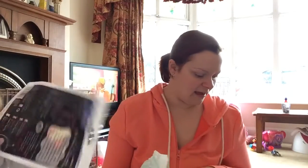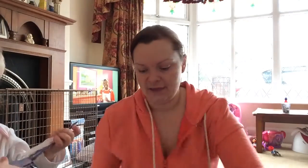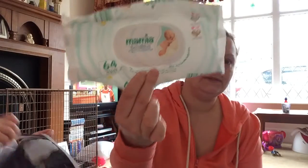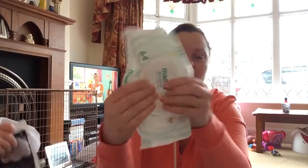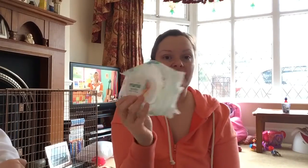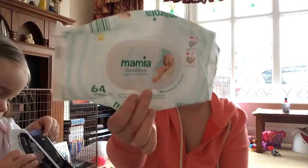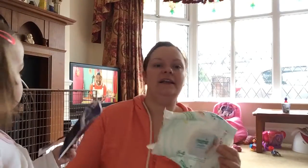And then baby wipes. So these are all, apart from this one — the Pampers sensitive packet — the rest of them are Aldi. We always get the sensitive ones and they're really good because they've got a plastic opener. I've found Ava's skin has been absolutely fine with them. So if you've got a baby with sensitive skin, I'd definitely recommend it.